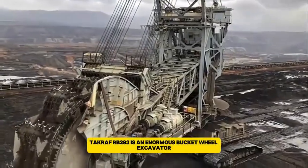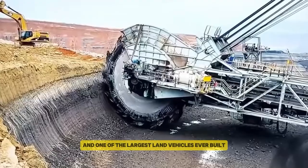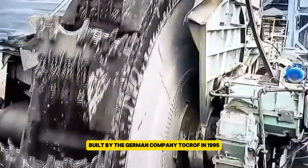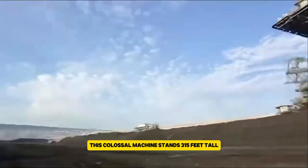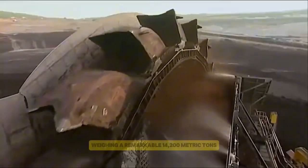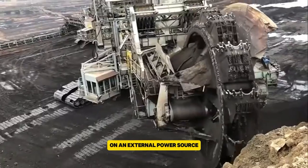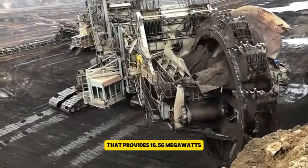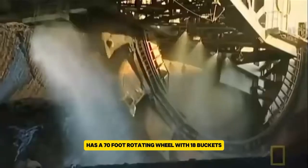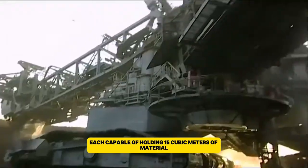The Takraf Bagger 293, also known as the Mann Takraf RB 293, is an enormous bucket-wheel excavator and one of the largest land vehicles ever built. Built by the German company Takraf in 1995, this colossal machine stands 315 feet tall and stretches 738 feet long, weighing a remarkable 14,200 metric tons. It runs on an external power source that provides 16.56 megawatts or 22,207 horsepower. The Bagger 293 has a 70-foot rotating wheel with 18 buckets, each capable of holding 15 cubic meters of material.